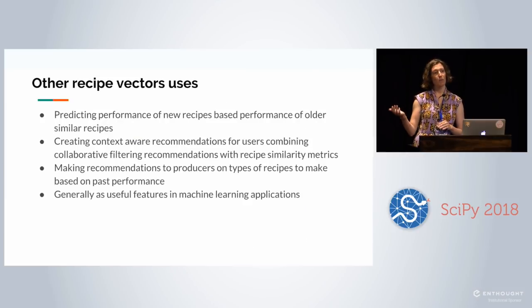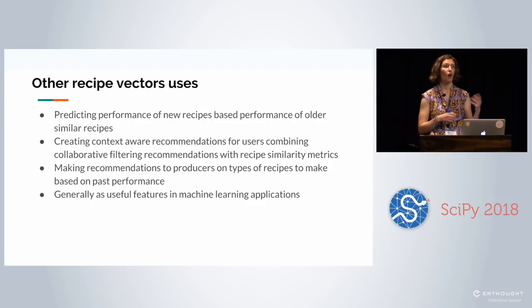Some other ways we're using or investigating this at Tasty: predicting the performance of new recipes based on similar older recipes' performance, creating more context-aware recommendations by combining collaborative filtering with recipe similarity metrics, making recommendations about what types of recipes users should make, and generally using these vectors as useful features for various machine learning applications.